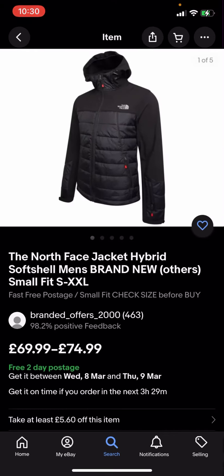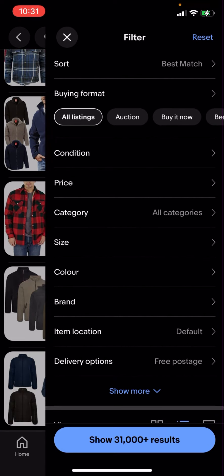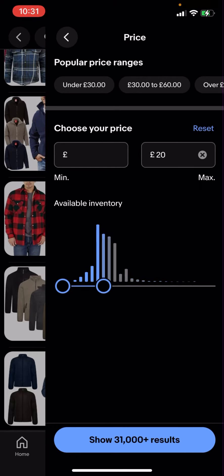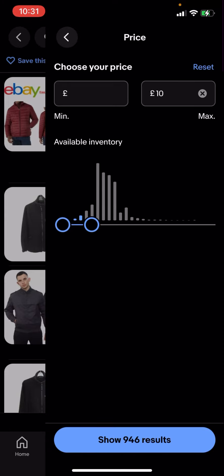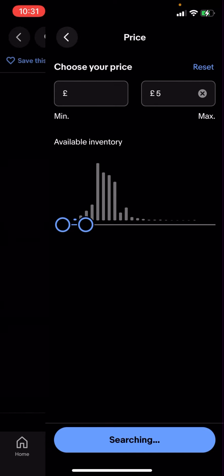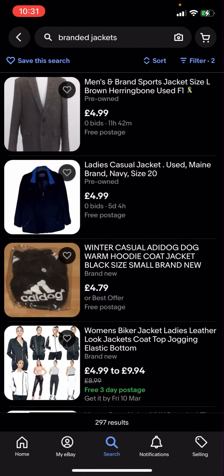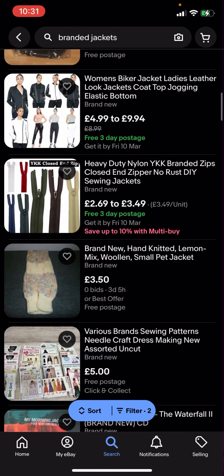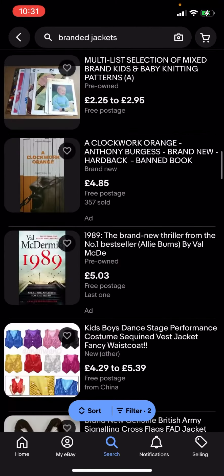Now some of these jackets might be a bit expensive — like this one for example is £69.99 to £74.99. But what you can do is go to filter in the bottom corner and click on price, then adjust the price. I'm going to put five pounds and you can see it shows 297 results, so now everything here is going to be under five pounds.